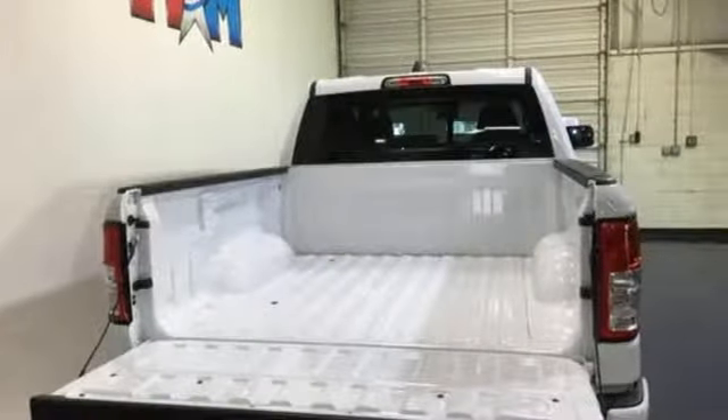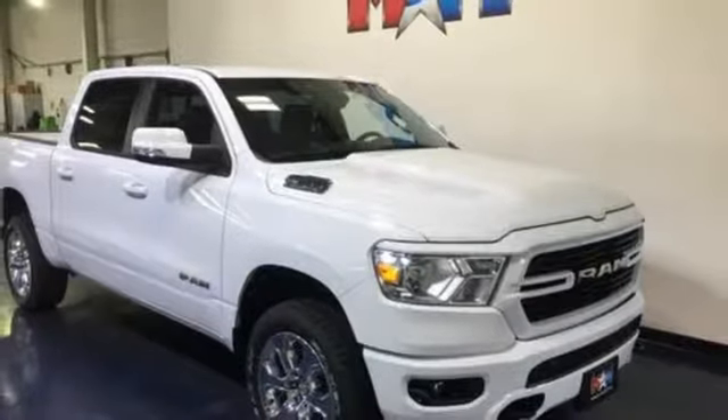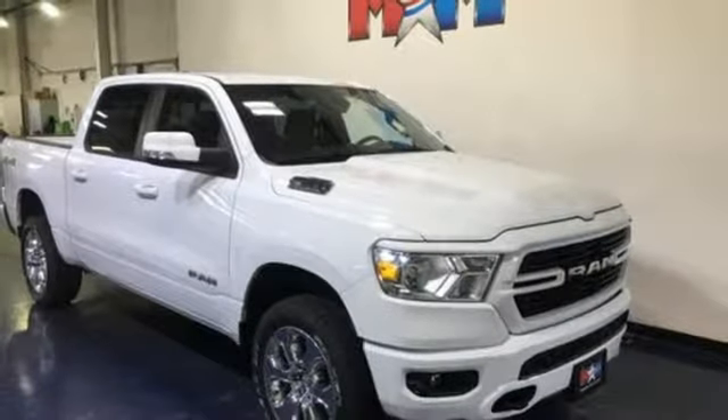When you need to grab life by the horns, you need a Ram. You'll never know until you try. Test drive it today.